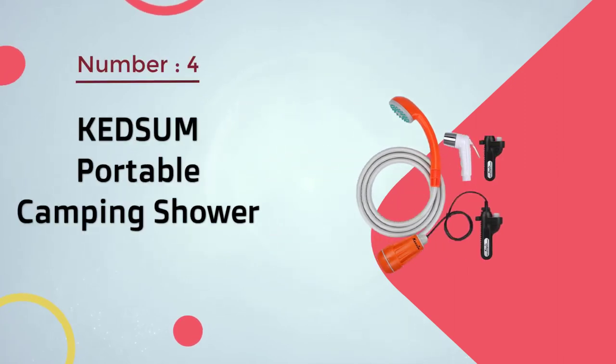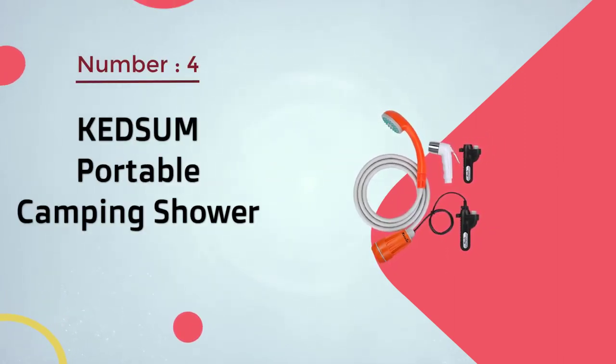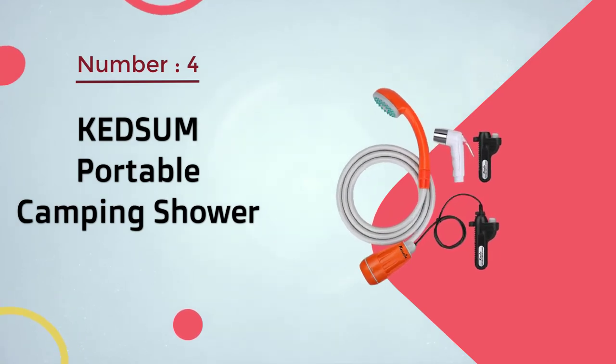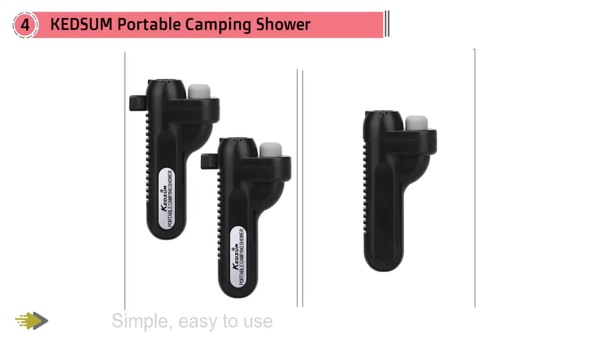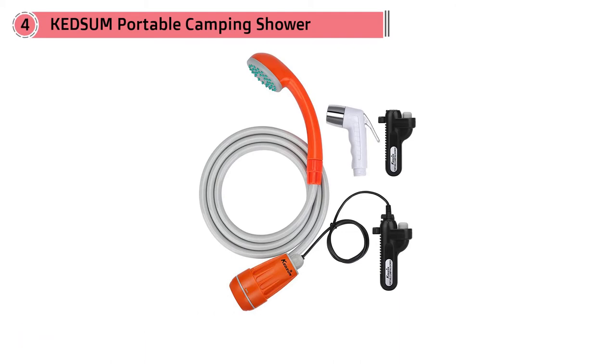Number four: Kedsum Portable Camping Shower. The Kedsum portable outdoor shower is a simple, easy-to-use, and attractive outdoor device for campers, hikers, and backpackers. It is lightweight, stylish, and designed to give you enjoyable showers after a long day of outdoor activities.